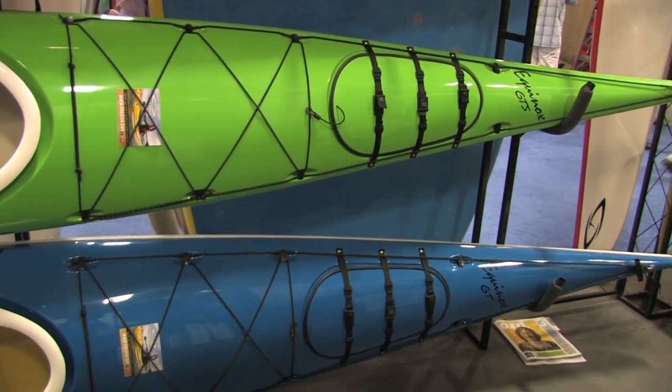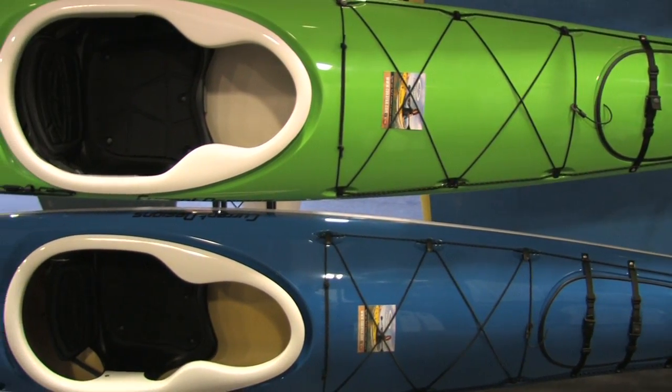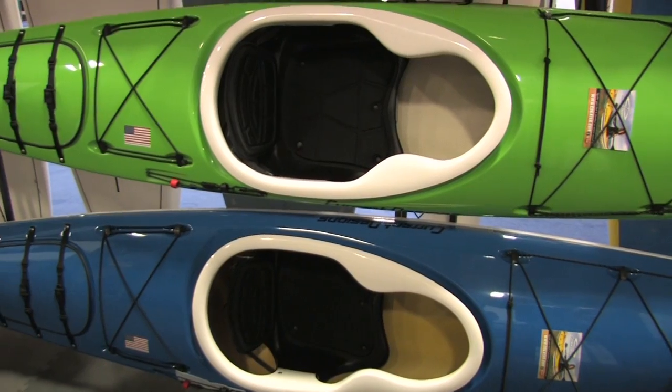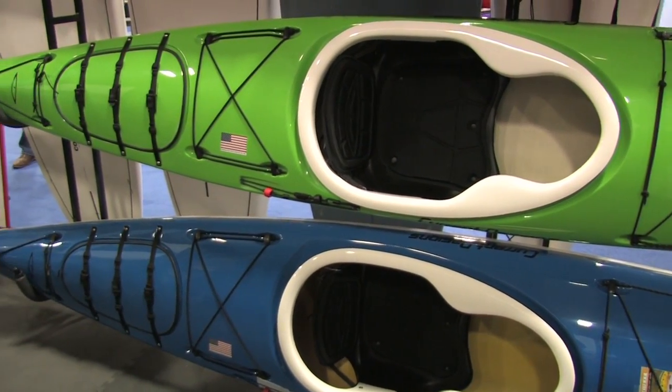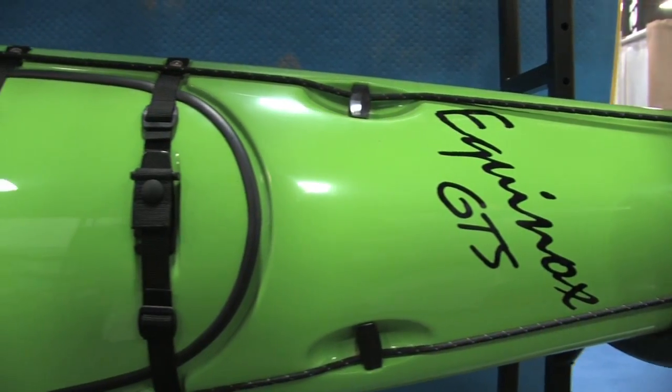Let's address the day-tripper or the weekend paddler who's going to go out for three or four days rather than through the month. So the first boat in the line is the Equinox GTS. This would be the equivalent of the Solstice GTS, but 19 inches shorter.